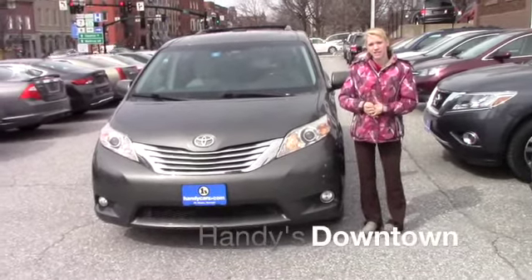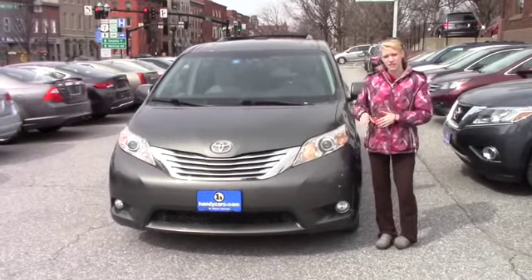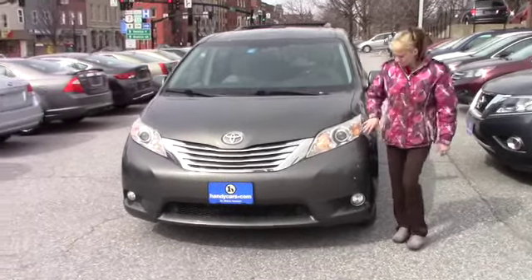Hey Ed! My name is Katelyn here at Handys Downtown and I want to thank you for your inquiry on the 2012 Sienna Limited. Now that I can introduce myself, I'm going to go ahead and talk about the vehicle.